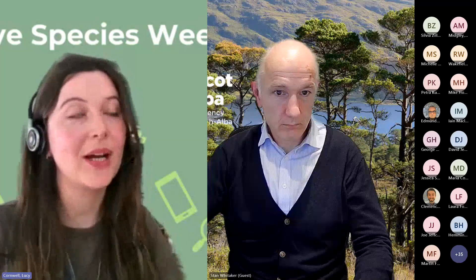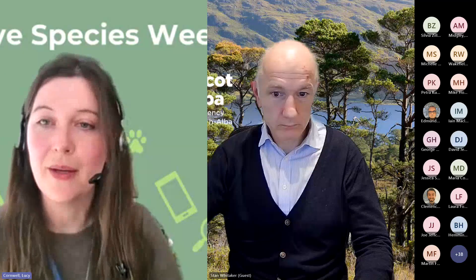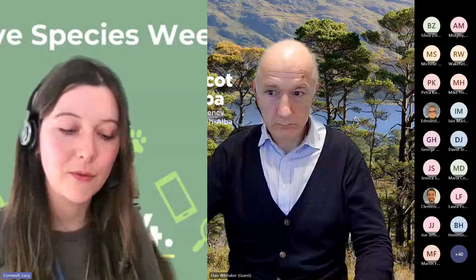Hello everyone, welcome to the third of our daily webinars from Invasive Species Week. We've just come straight out of another one, but very pleased to have Stan Whittaker here today from NatureScot. Before we get started, I'm going to go through a few quick housekeeping things and then I'll hand over to Stan for our talk today.